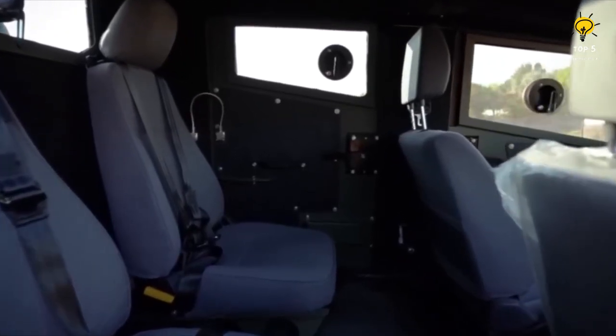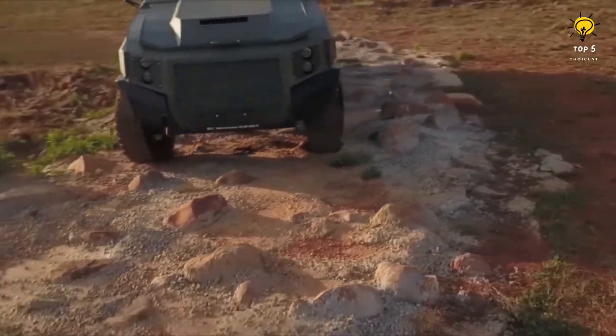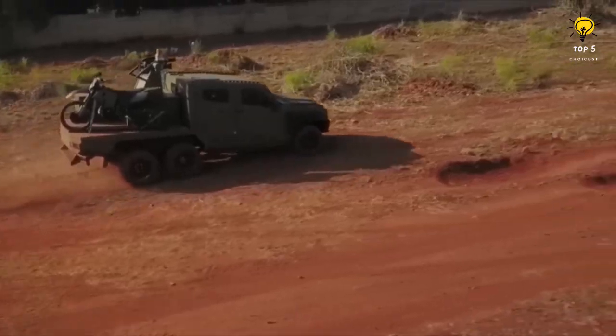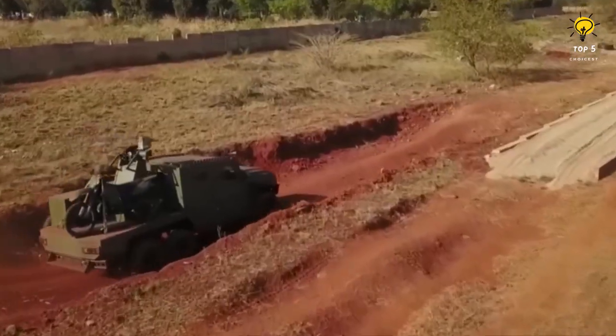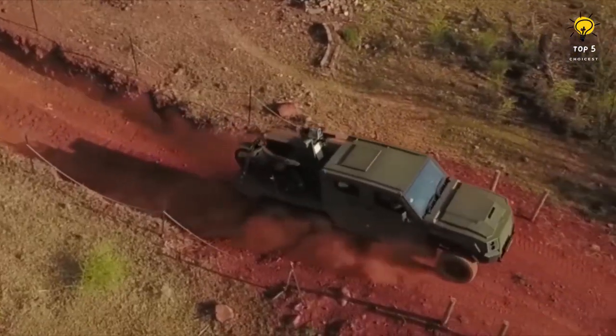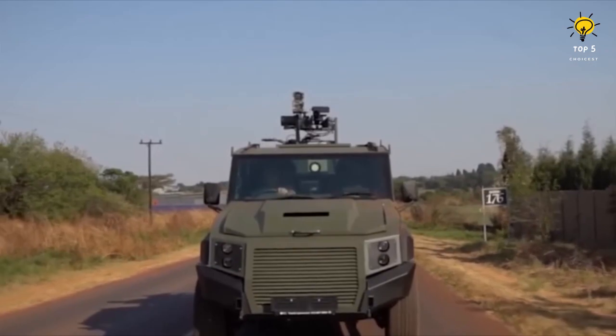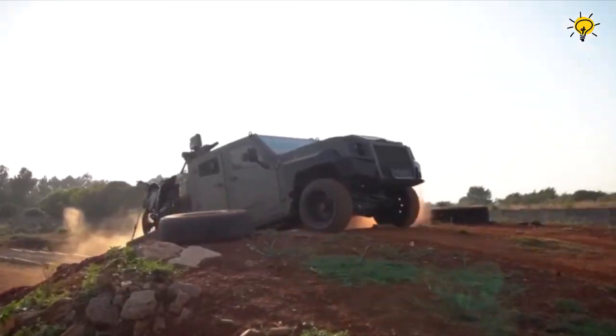Its capacity accommodates 8 people, it weighs 5.5 tons, and its engine yields 205 horsepower and a torque of 430 newton meters, making it powerful. Operating at a velocity of over 100 kilometers per hour, this versatile vehicle is armored with STANAG 1 level protection.